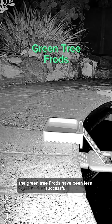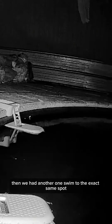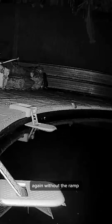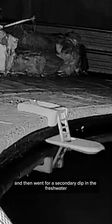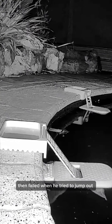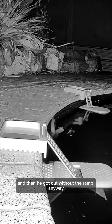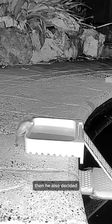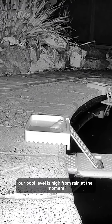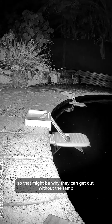The green tree frogs have been less successful. One swam to within 30 centimetres of the ramp, and then decided he didn't need it. Then we had another one swim to the exact same spot and jump out again without the ramp. This one chilled for a bit, then went for a secondary dip in the fresh water. Then a third green tree frog made it to the ramp, failed when he tried to jump out, and then got out without the ramp anyway. He also decided that he wanted to rinse off. Our pool level is high from rain at the moment, so that might be why they can get out without the ramp.